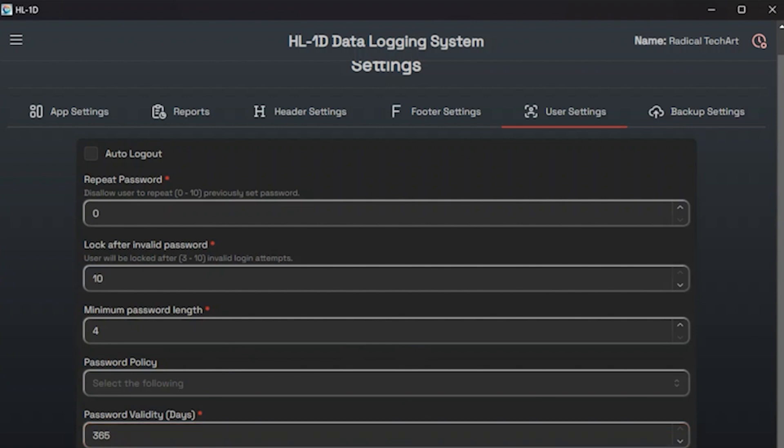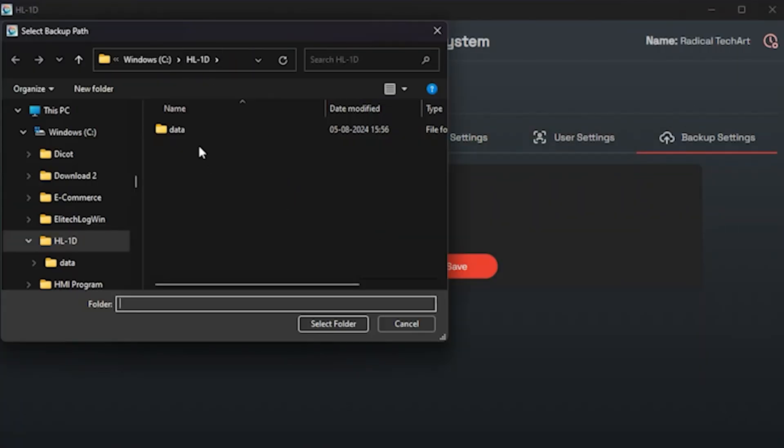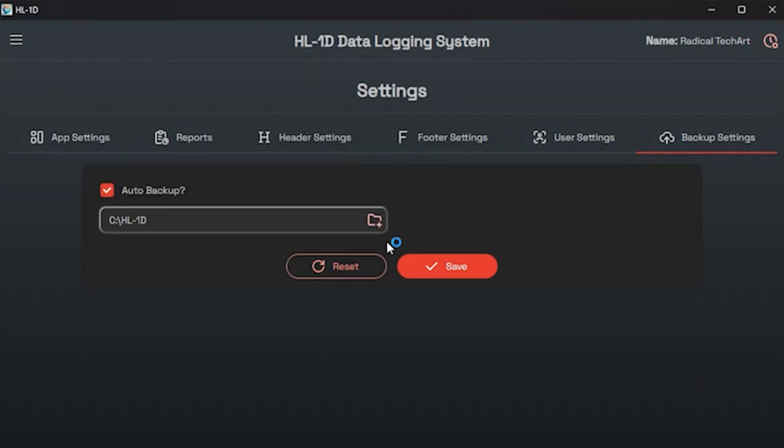After configuring all the settings, you can click the save button at the bottom to save your changes. The last option available in settings is backup settings, which allows you to set up automatic backups for your software data. That covers the settings menu available in the menu list.